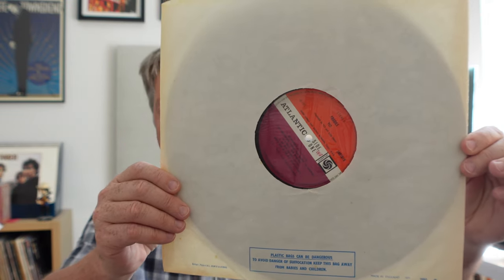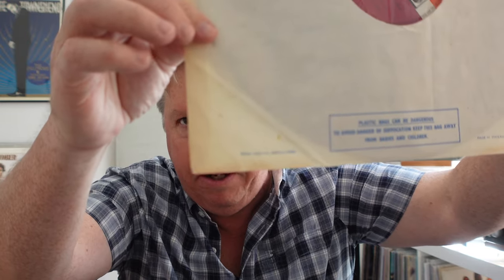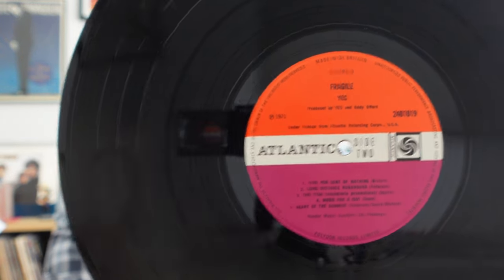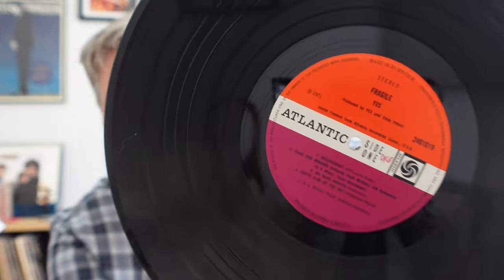Sure enough, I found that the sleeve was printed and produced by McNeil in London. Without even looking at the record, I knew I likely had uncovered a UK pressing. I then looked into the sleeve and lo and behold, I had the grail copy — the Red Plum Atlantic early pressing of Fragile — with the original inner showing credits about the plastic bag being harmful to children. A gorgeous album that somehow ended up in a flea market, not even noted as a UK pressing, priced at just $20.